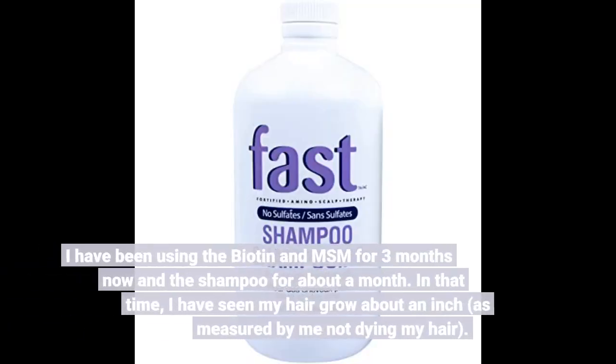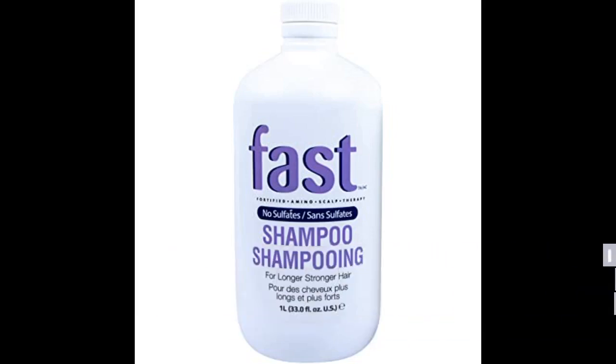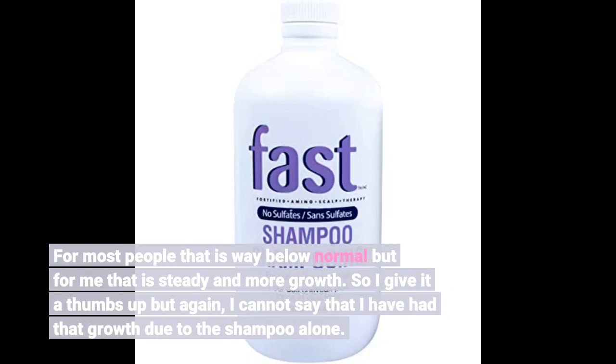I have been using the biotin and MSM for 3 months now and the shampoo for about a month. In that time I have seen my hair grow about an inch, as measured by me not dyeing my hair. For most people that is way below normal but for me that is steady and more growth. So I give it a thumbs up, but again I cannot say that I have had that growth due to the shampoo alone.